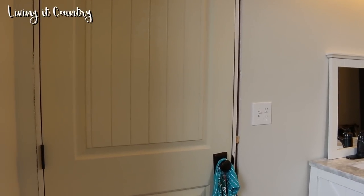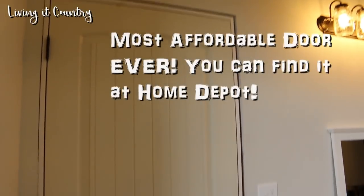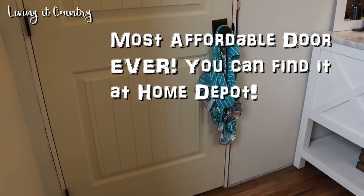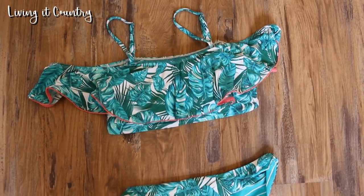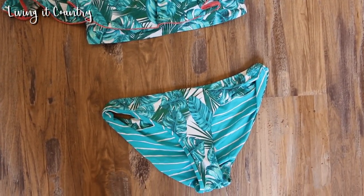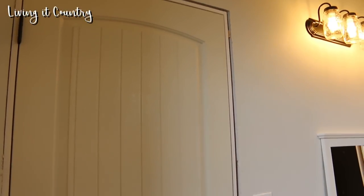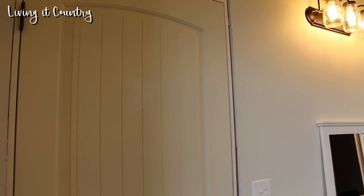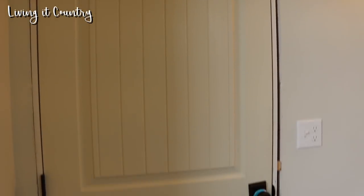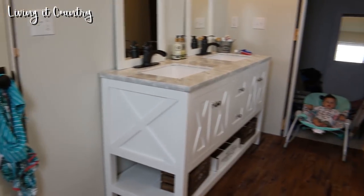As soon as you go through our master bedroom, this is the door that you go through to our master bath. There is my swimsuit — we have been enjoying some nice summer days out at the pool. I absolutely love the doors that we picked for the interior of our home. We have not painted these yet; that is still on the to-do list for all of our doors as well as the trim around the doors and everywhere inside the house. I'm so happy with how everything's turning out.